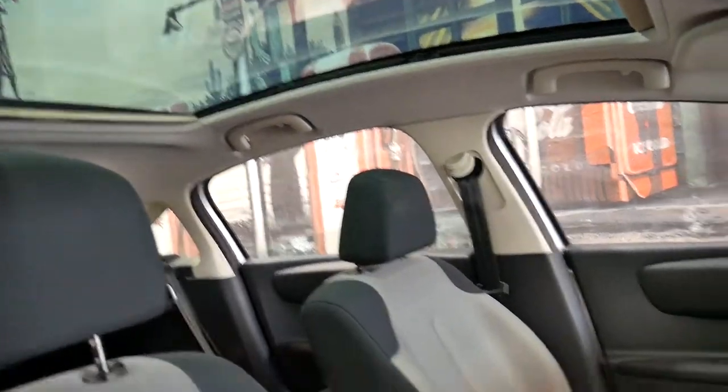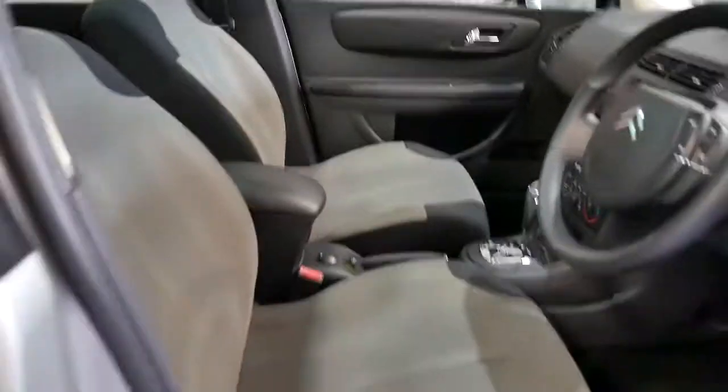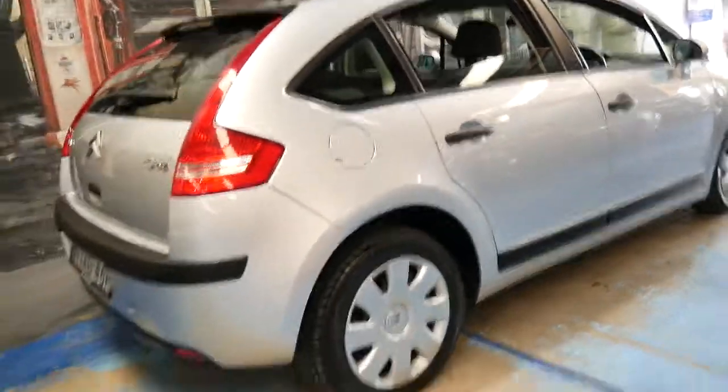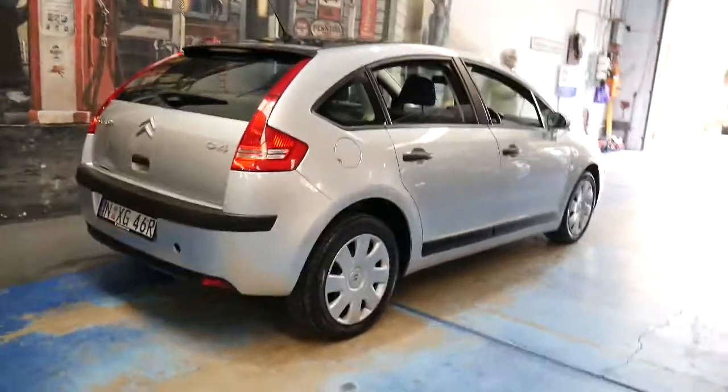There's the big panoramic roof which has blinds as well to stop you getting burnt or getting too much sun. The air-conditioning is nice and cold and the car drives beautifully. Silver is certainly a very easy colour to keep clean.